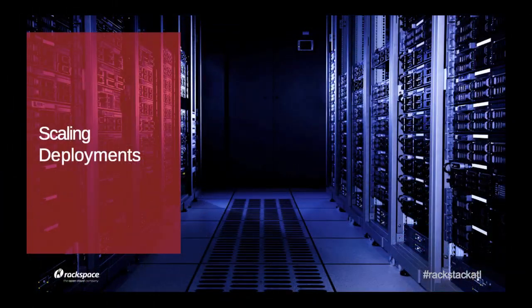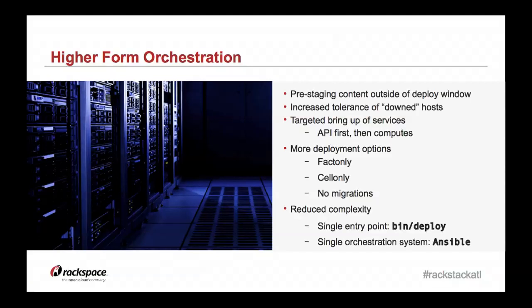Our next scaling challenge is about deployments. We made really good strides in Havana. Our theme since Portland has been about a higher form of orchestration — taking a look at exactly what we're doing, when and how, and making it the right path. We continued to iterate on the parts of the deployment that are hard, slow, and painful, and we make it better each time.